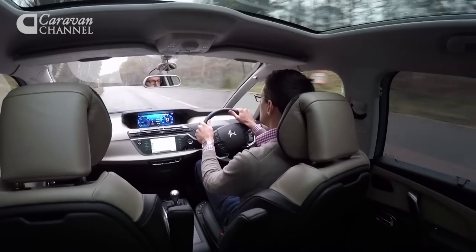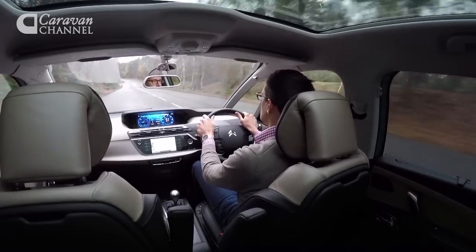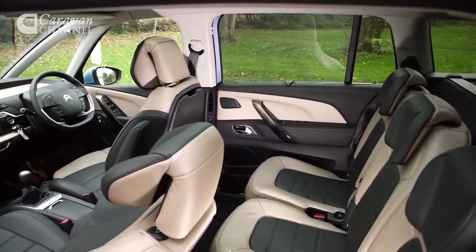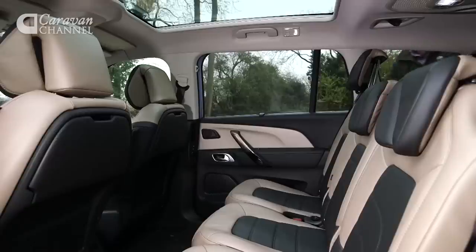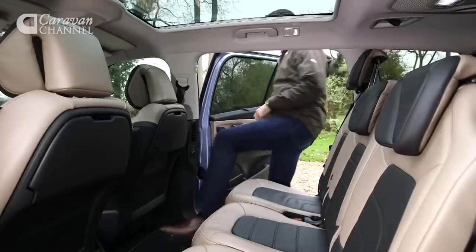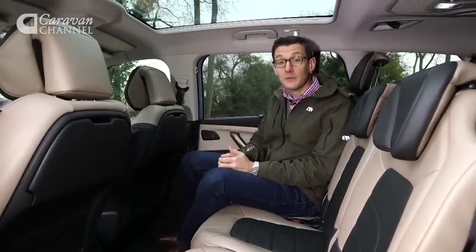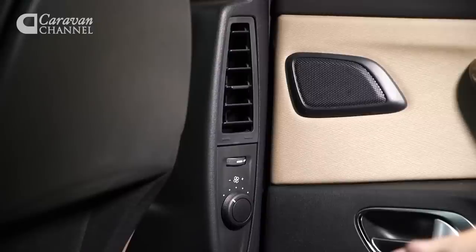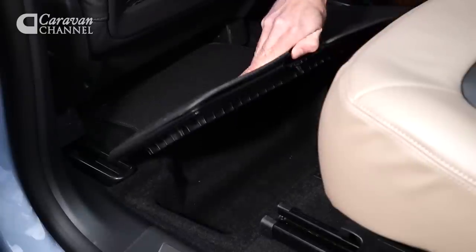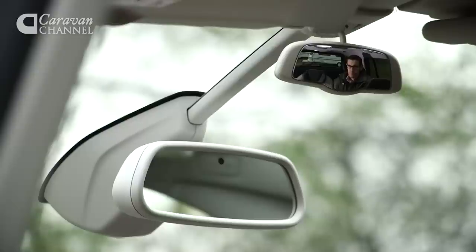While we're impressed with the Picasso's towing ability, it's the Citroen's interior which is its standout feature. Those in the front and middle rows have plenty of room to stretch out, and the third row has just about enough space for short trips. The cabin is full of clever thinking and family-friendly touches — there are air vents for the second and third rows, underfloor storage, and a handy extra mirror for keeping an eye on the kids.